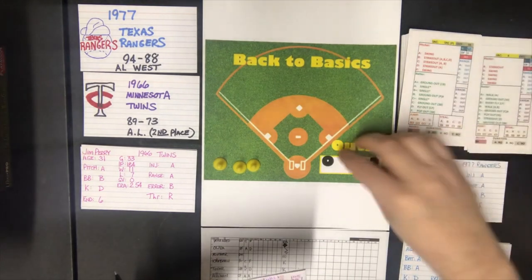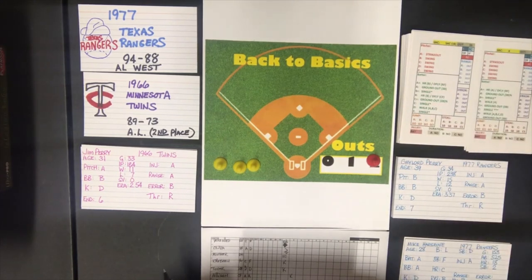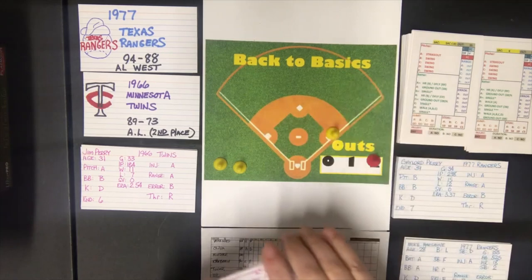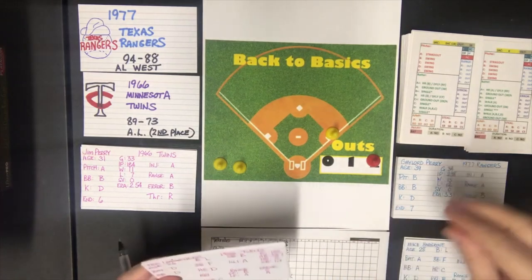Against a B pitcher Ulander gets a swing. He is a batter D. Batter D gets a walk if the pitcher is an A, B, C, or D at walk rating, and he is — so that's a walk. That brings up Earl Beatty with two down and a man on first.